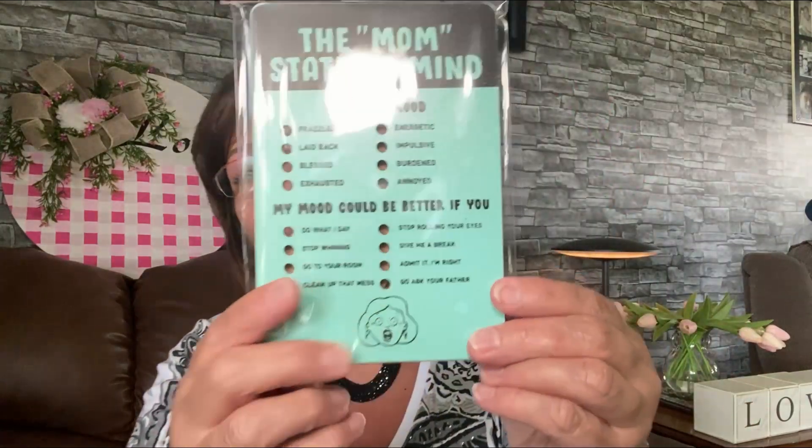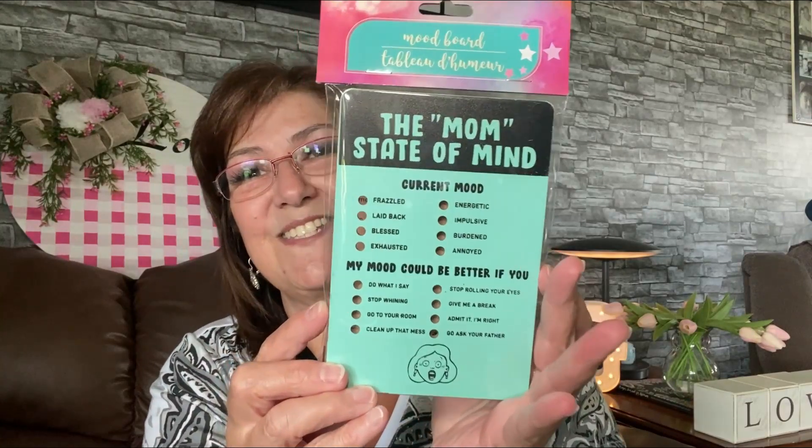The last thing I picked up is this cute little Mom's State of Mind mood board game. You take a little peg and place it in the area that suits you. Current mood options include: frazzled, laid back, blessed, exhausted, energetic, impulsive, burdened, annoyed. Then it says 'My mood could be better if you: stop whining, go to your room, clean up that mess, give me a break, admit I'm right, go ask your father.' I'm giving it to my daughter — she'll really appreciate it. That's it for today, guys — have a great rest of your day!